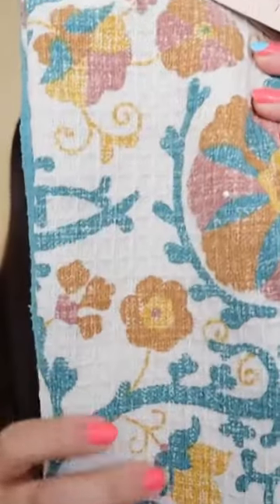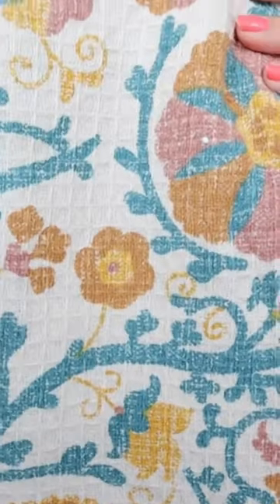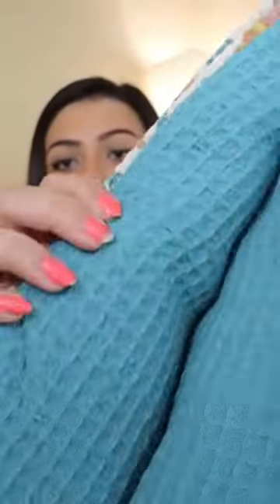And then lastly, same thing again — a really beautiful, stunning print, very nice muted summer colors, and then a matching kind of turquoise teal color in the middle there.